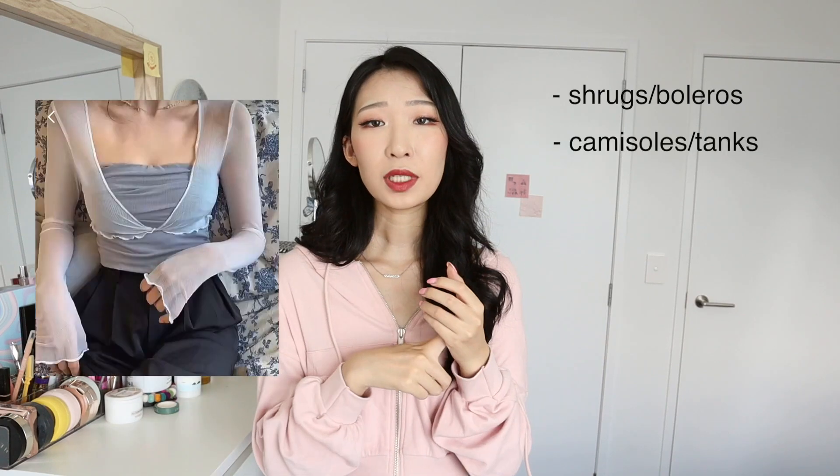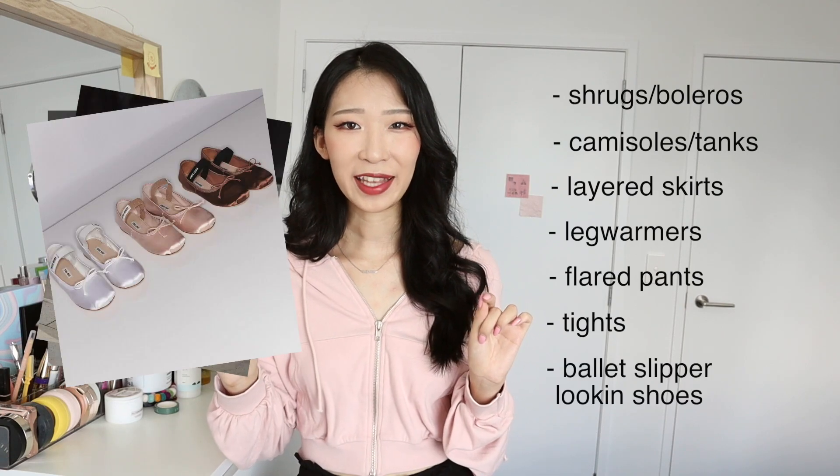You can also see a lot of shrugs, aka boleros, which are like really cropped cardigans, camisoles or tanks, like flippy layered skirts, leg warmers, blurred yoga style pants, tights, and of course those shoes that look like ballet slippers.